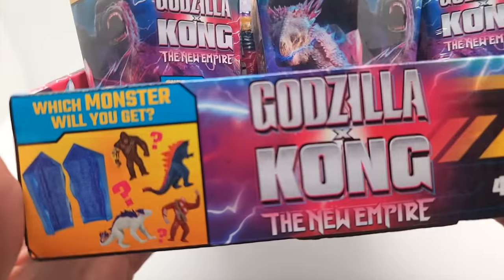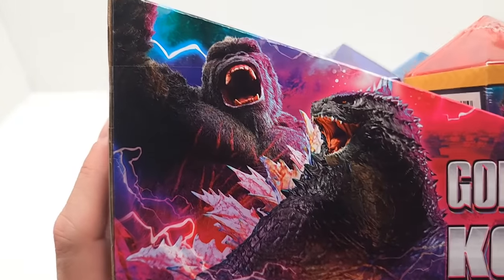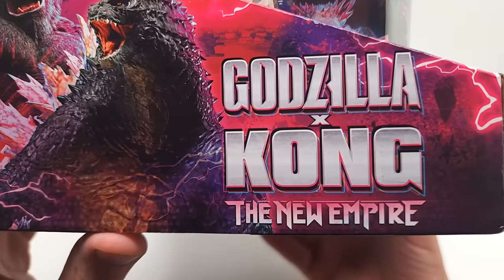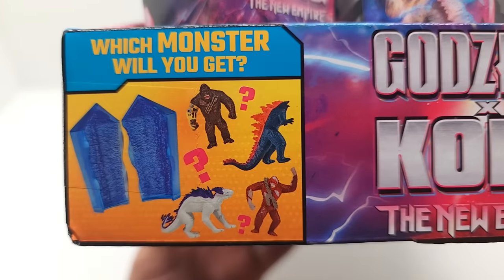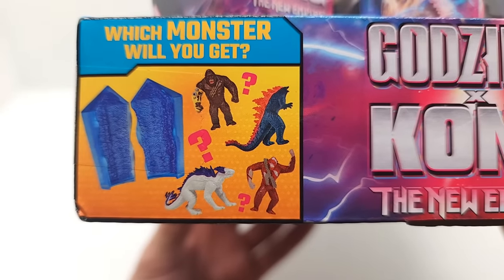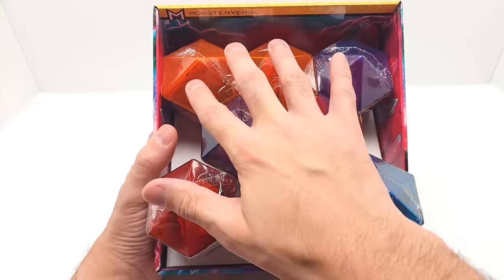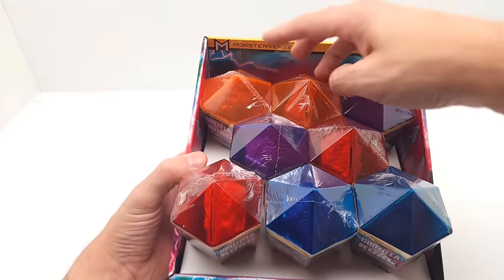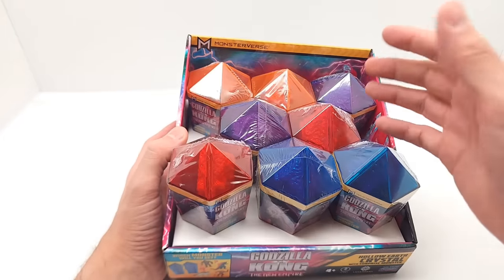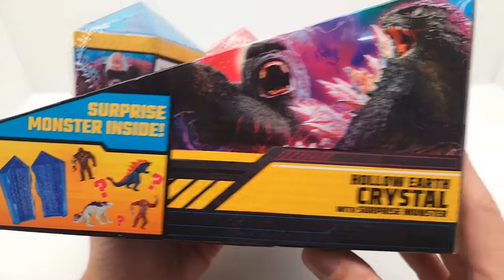All right, friends, let's go ahead and get started again. Look how incredible this package looks — look at this Godzilla Evolved right here, look at this Kong. Godzilla X Kong: The New Empire. Which monster will we get? I'm sure it's pretty clear that there's only four. There's eight here, two of each color. I would bet it's probably the orange ones have the same figure, and the red, the blue, the purple. Maybe not — we're going to find out. We're going to try that theory.